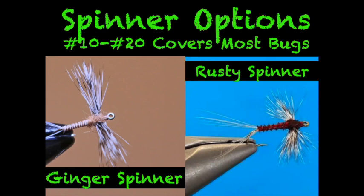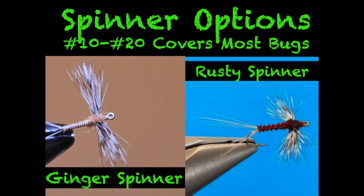Quill Gordons are the first big bug we see, coinciding with Paraleps around late April to early May. If you like swinging flies, this is an anomaly in the mayfly world — Epeorus, the genus of Quill Gordons, actually hatches off the bottom like a caddisfly, coming up through the water column as a winged insect rather than a nymph. That's often why you'll see a violent, splashy rise on these guys. A classic Quill Gordon wet fly or a couple of them are a great way to swing up some fish.